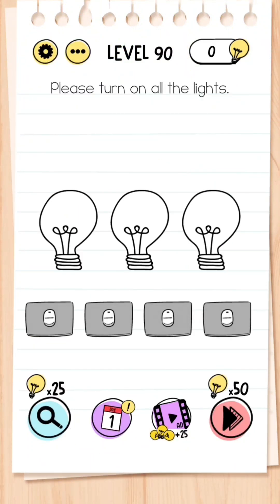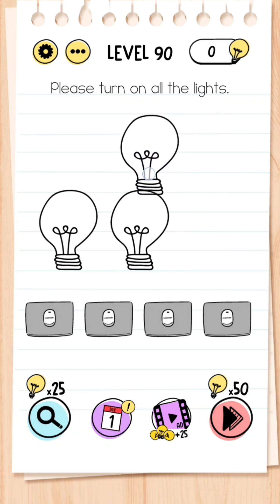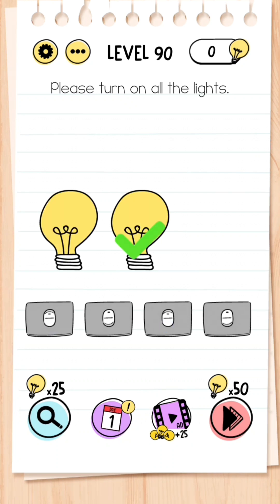Level 90: Please turn on all the lights. You'll find it's impossible to turn on all three lights at the same time, but you'll notice you can move the third light around — throw the third light off the screen and now just focus on turning these two lights on.